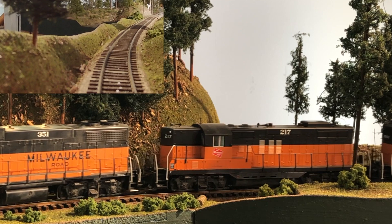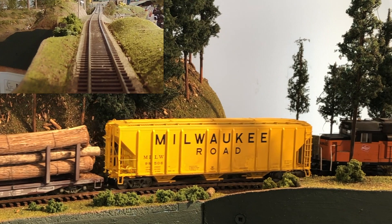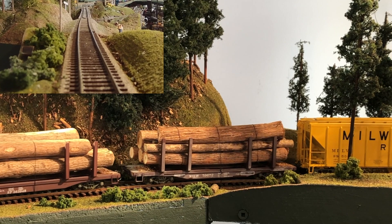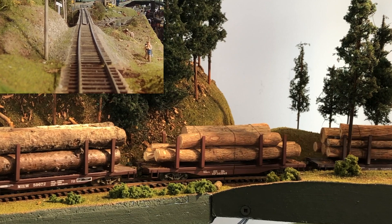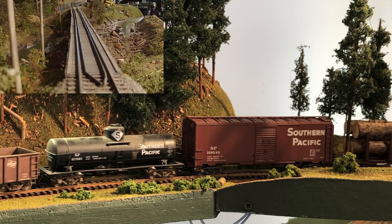Our trackage rights came into being as a condition of the 1970 merger which created the Burlington Northern Railroad. Our train today is a combination of northwest forest products and southern pacific merchandise traffic, which was very common on the Milwaukee after the merger, because the southern pacific could take the cars from the Milwaukee at Portland, Oregon. I'll show you that on a map in a second.